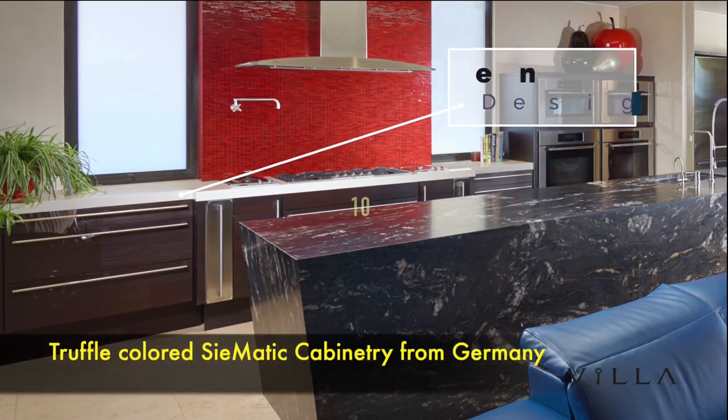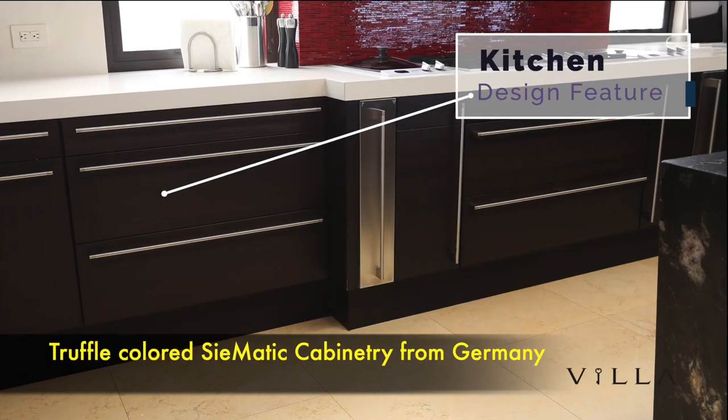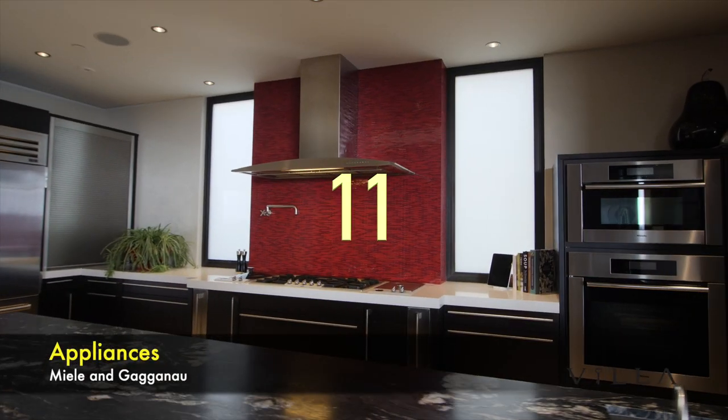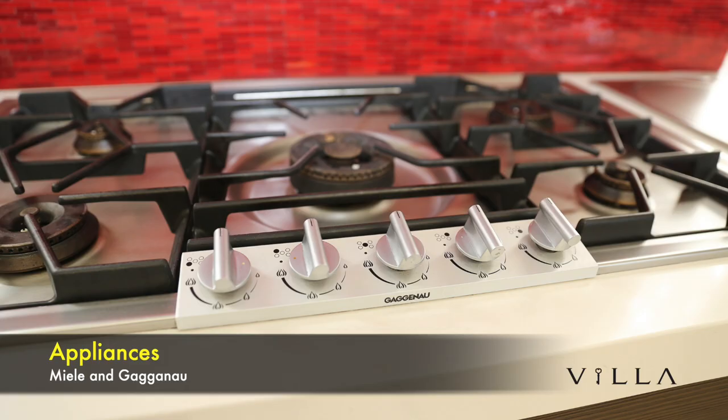The cabinetry is extraordinary throughout the home. The kitchen features truffle-colored, cymatic cabinetry from Germany. The kitchen appliances are top-of-the-line Miele and Gaggenau.